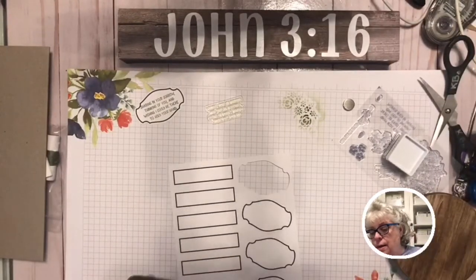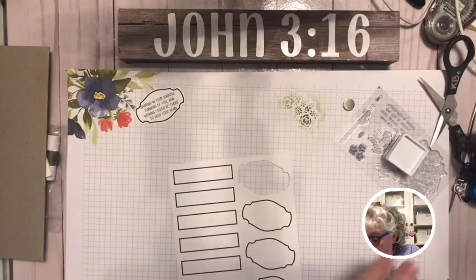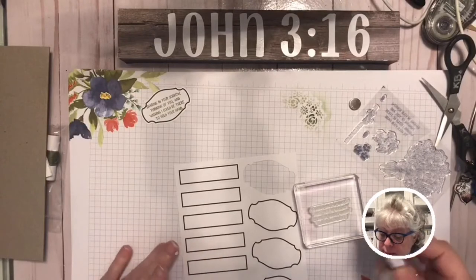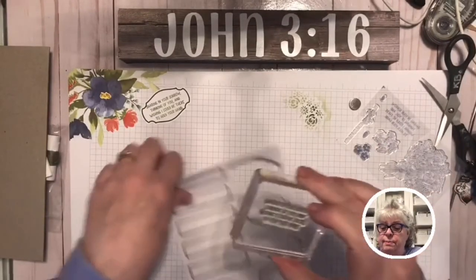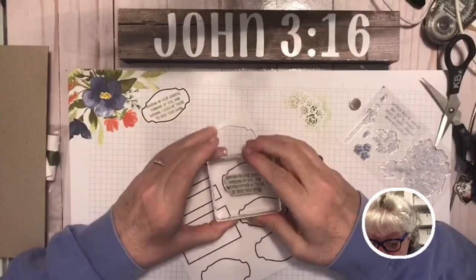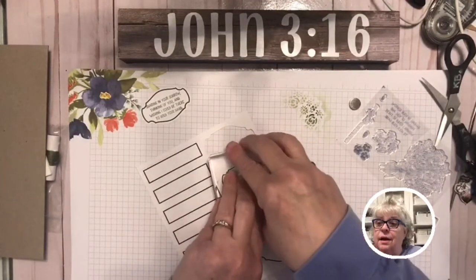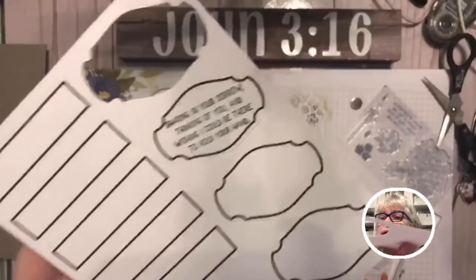Using a regular Stampin' Up block — a little thicker, heavier, and nicer than the Paper Pumpkin block. We're just going to eyeball it and press down. The difference is with the Stamparatus you can re-ink easily; it's harder by hand. But after doing this a very long time, that turned out really nicely. It works.